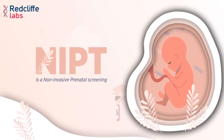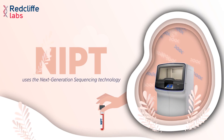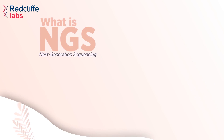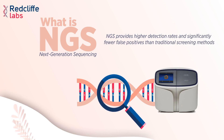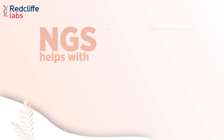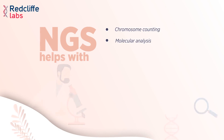NIPD is a non-invasive prenatal screening that uses next-generation sequencing technology. NGS provides high detection rates and significantly fewer false positives than traditional screening methods. It helps with chromosome counting and molecular analysis.